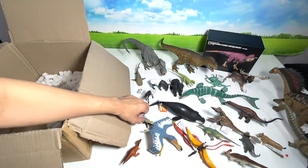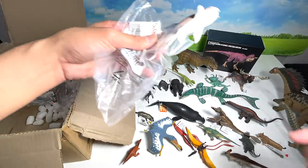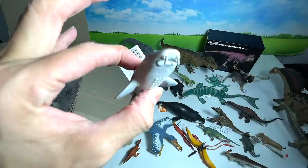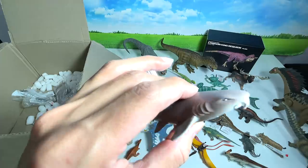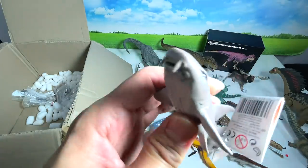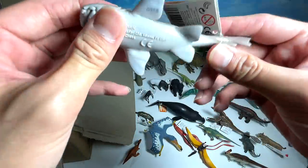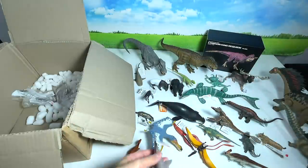Next up, another shark — this is a nurse shark. You can see it has two distinctive features at the front. The bite force of this shark is actually very powerful. Its conservation status is near threatened — if we're not careful, this species may go extinct. This is a 2015 Safari Ltd figure. Love it!